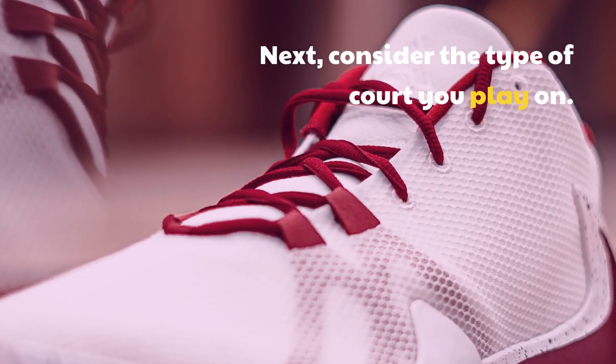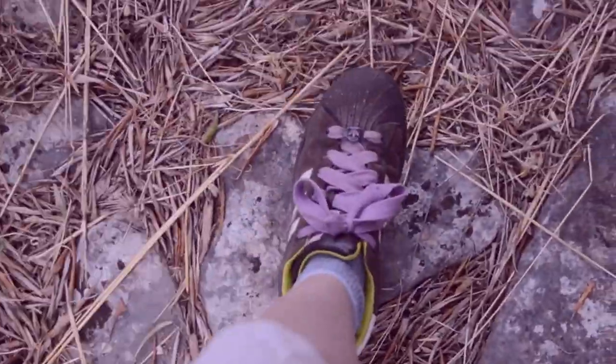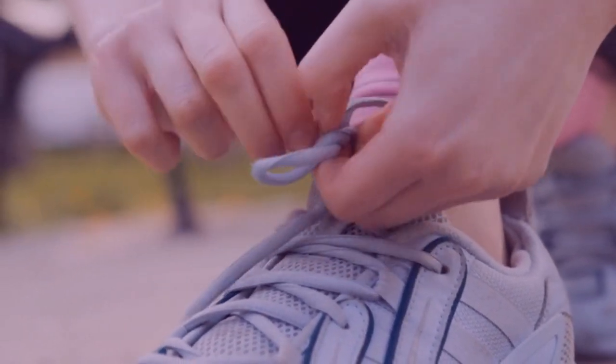Next, consider the type of court you play on. Outdoor courts tend to be abrasive, so you'll need a pair of shoes that offer good traction and protection. Indoor courts, on the other hand, will require a more cushioned shoe for shock absorption.